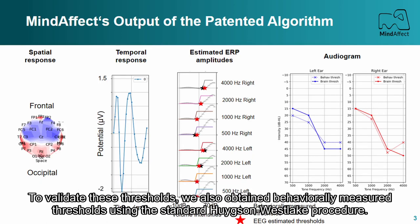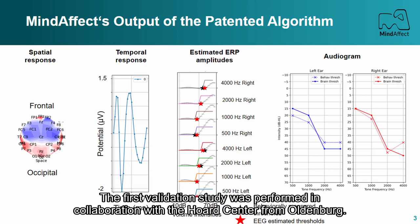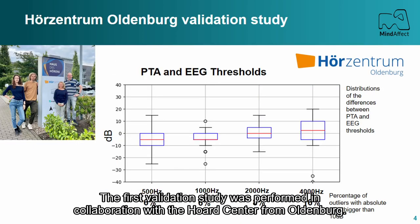To validate these thresholds, we also obtain behaviorally measured thresholds using the standard Hughson-Westlake procedure. Based on these thresholds, an audiogram is created. The first validation study was performed in collaboration with the Hearing Center from Oldenburg.